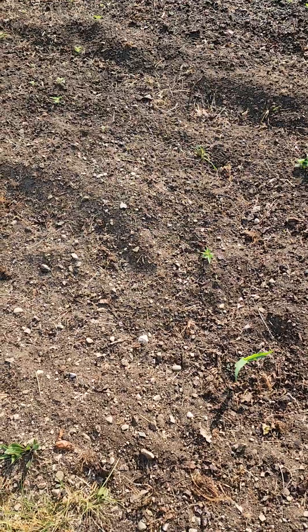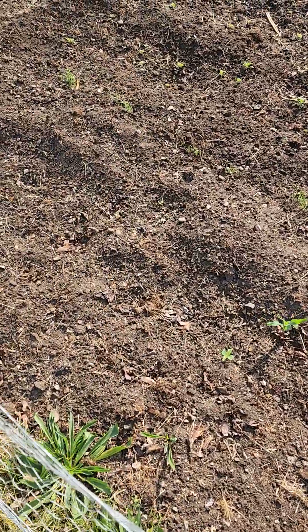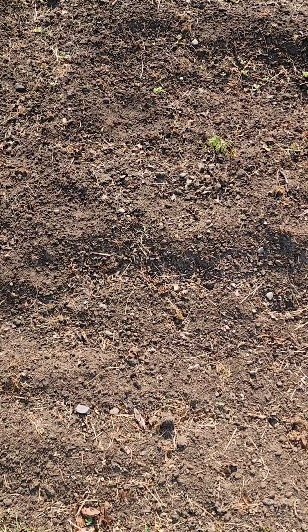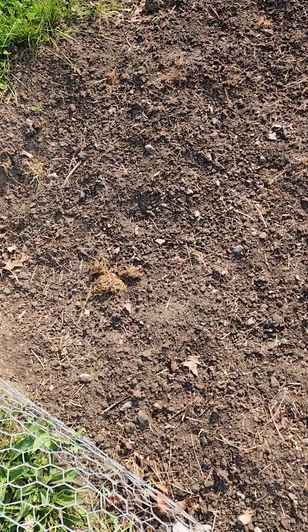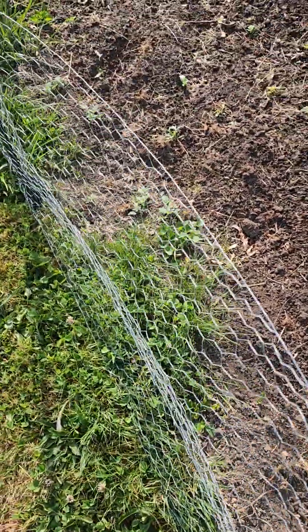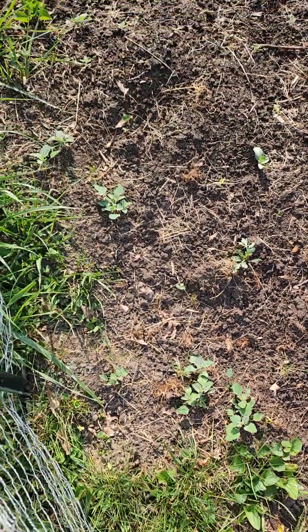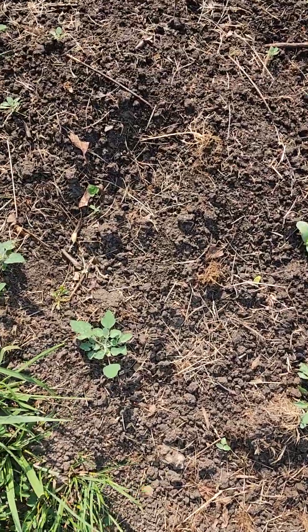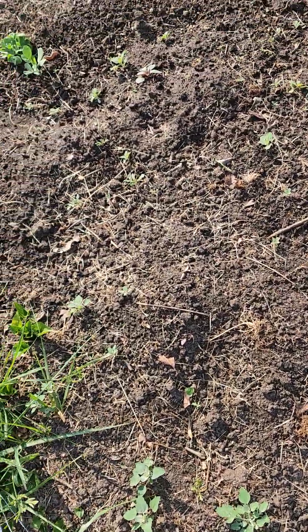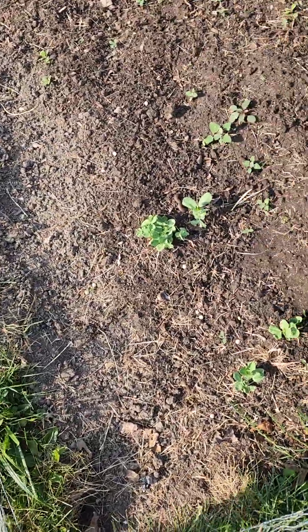I've already walked past it — the onion. But that over there, I don't remember what that is either. I do have some cantaloupe in here and I don't remember where they are. This is either cantaloupe or weeds. Actually, these right here look like cantaloupe — it's a very distinct leaf. Cantaloupe and watermelon both have leaves that look the same.